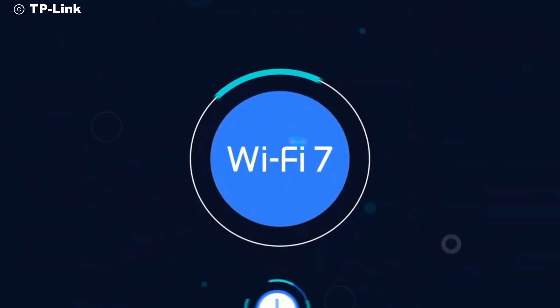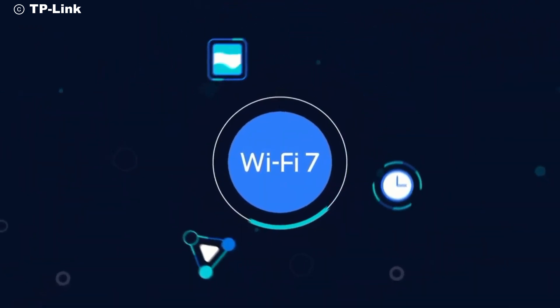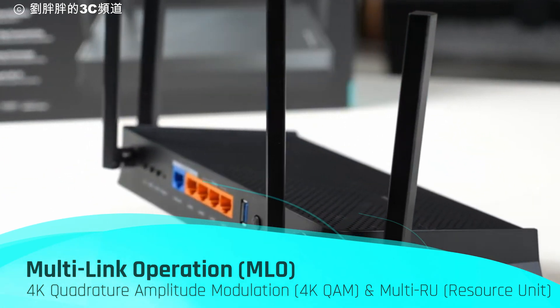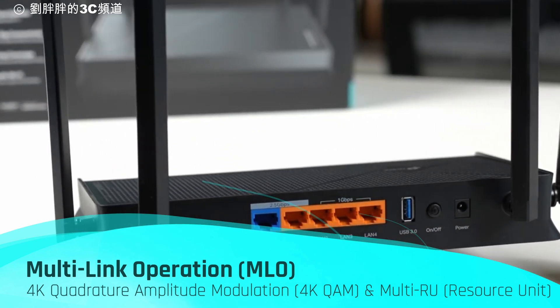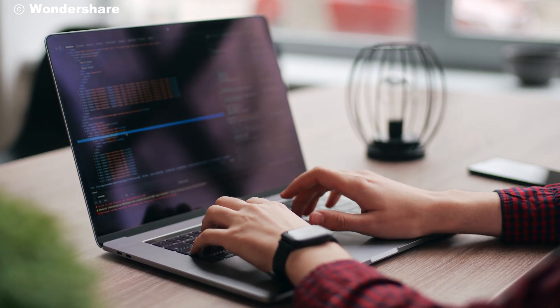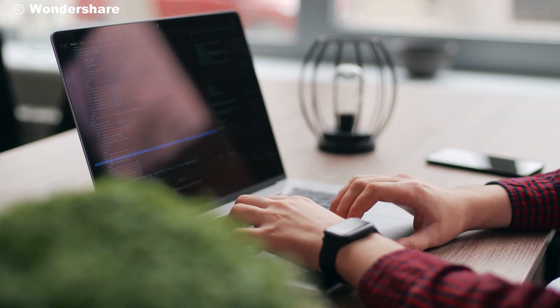What sets the Archer BE3600 apart are the advanced Wi-Fi 7 features it supports. Technologies like Multi-Link Operation (MLO), 4K Quadrature Amplitude Modulation (4K QAM), and Multi-RU resource units ensure that this router is not only powerful but also future-proof. These features enable better performance, higher capacity, and lower latency, making your network ready for the demands of tomorrow.